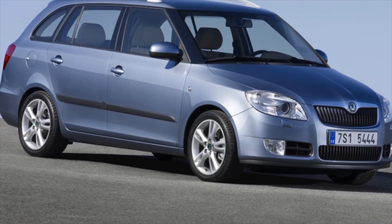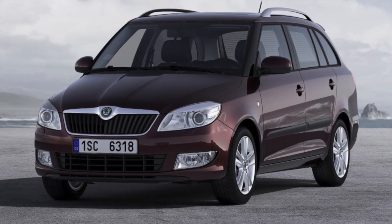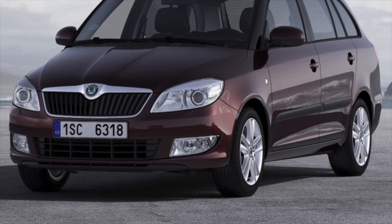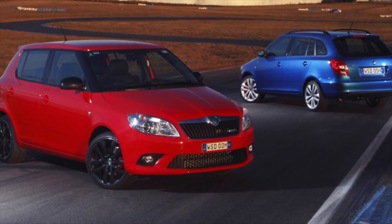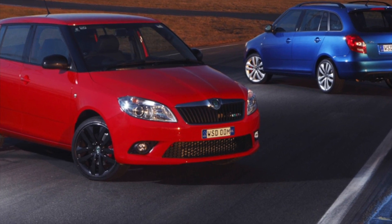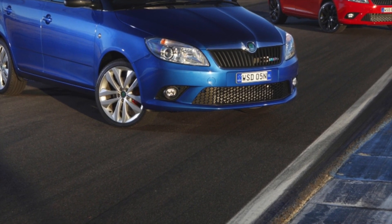For the 1.2 and 1.6 TSI engines, oil consumption increases after 100,000 km. Owners of the Škoda Fabia II with a 1.4 atmospheric engine report problems with cold start and prolonged warm-up of the power unit. Ignition coils are not known for their reliability. All gasoline engines are demanding on fuel quality. Diesel engines are rare in our market, but those in operation are considered reliable, provided the car is refueled with high-quality diesel. When using low-quality fuel, fuel injectors suffer first.